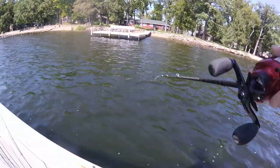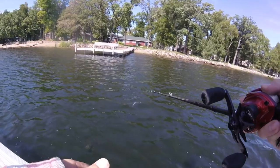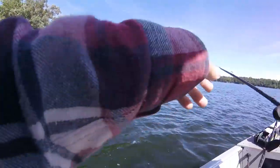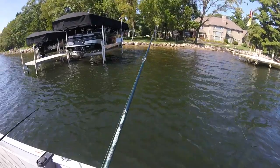Dude, a big, big bass just followed me in! I'm not kidding — you can probably see it on my GoPro footage. And then you cast to the dock — is that where you were casting before? Yeah, it was under the dock. I don't know if it was right under the dock but I'm about to start cranking.